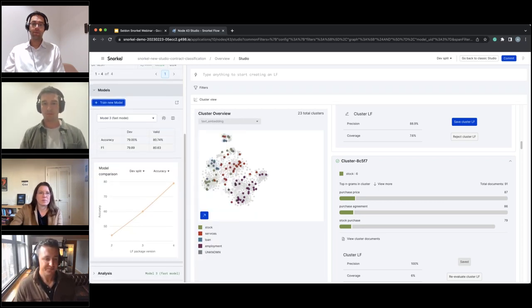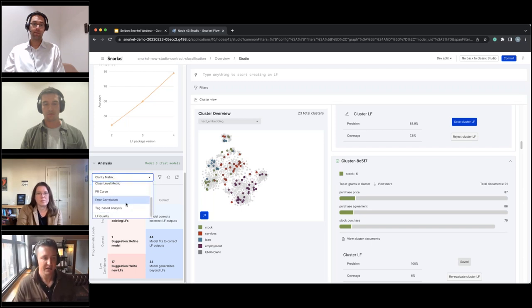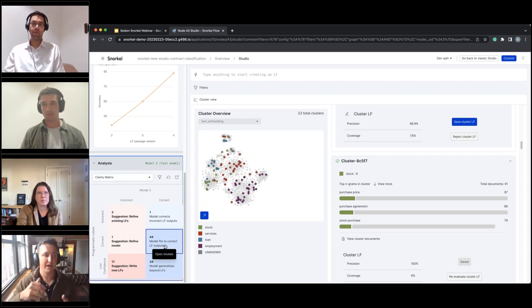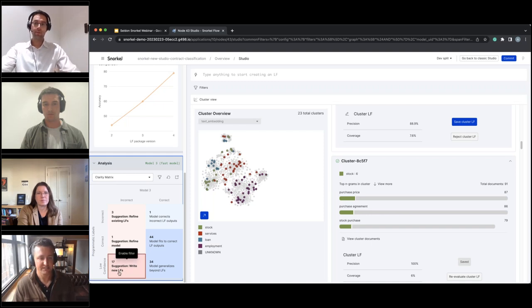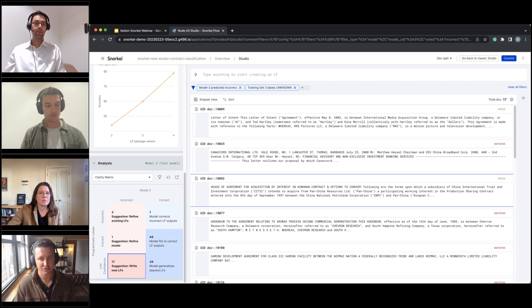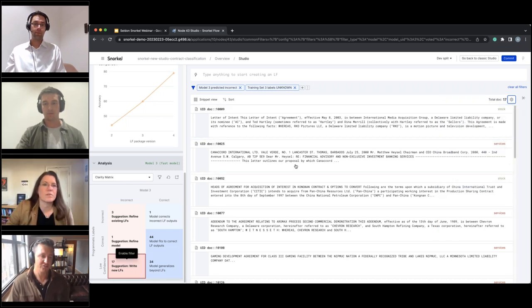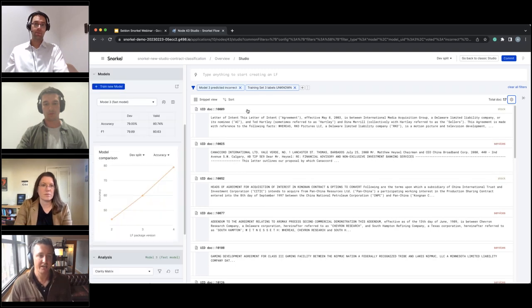Because we train a model in the loop and label data programmatically, we get signal about where to spend time next. Snorkel provides many analytical tools — confusion matrix, class-level metrics — but the key one is the Clarity Matrix, which looks at programmatic labels and the trained model to find prescriptive areas of improvement. Snorkel gives you buckets with suggestions for where to spend time, letting you drill into specific data points — whether to write new labeling functions, send for manual annotation, or get subject matter experts involved.